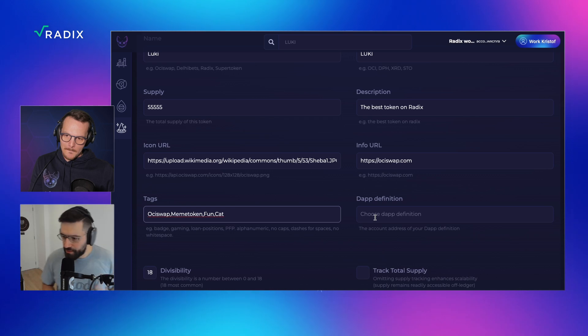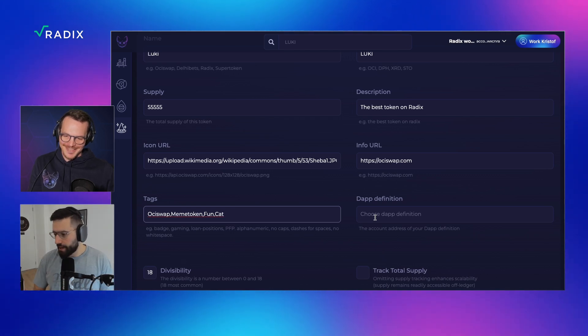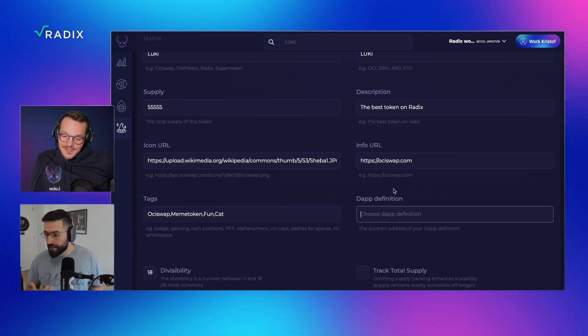As everywhere in this project, I would say the more effort you put in, the higher the rewards. So choose some nice tags that fit your project. Absolutely. What about depth definition — could you explain a little bit about that?